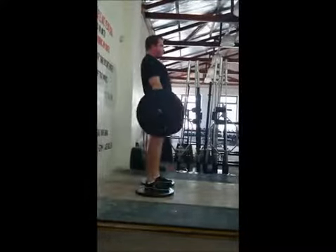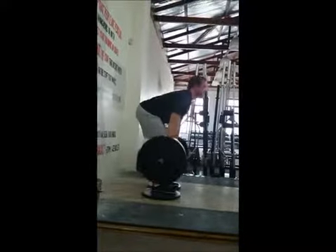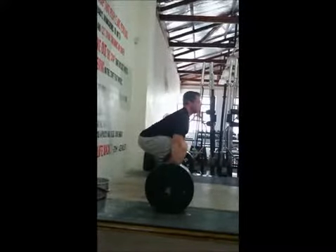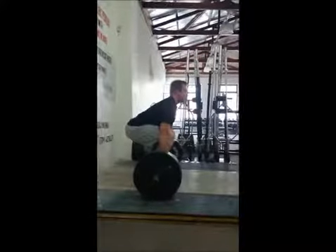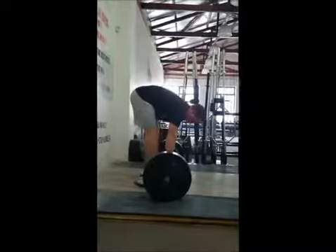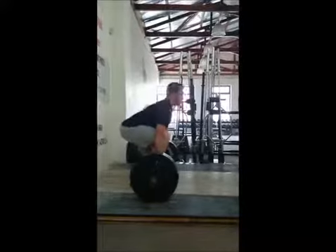Starting off today with some deficit deadlifts. I went for one set of 8 with 166 kilos, with a double overhand grip, no straps or belt. To be fair, this felt pretty easy. The only thing that was giving me a bit of hardship was the grip — it's the first time I've picked up this weight for quite a while. Legs felt good.